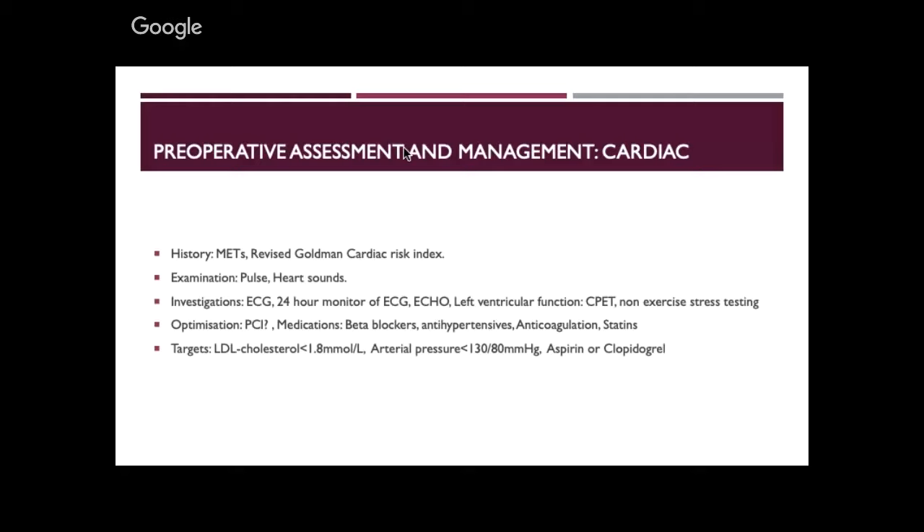Statins: if they're not already on them, start them. This is a vascular multisystem disease. Statins stabilise plaques and have multiple indications. Start them and continue through the operation. Our targets are LDL cholesterol below 1.8 — not achievable overnight — arterial pressure controlled over a few days, and appropriate anticoagulation in place, unless doing a regional technique.